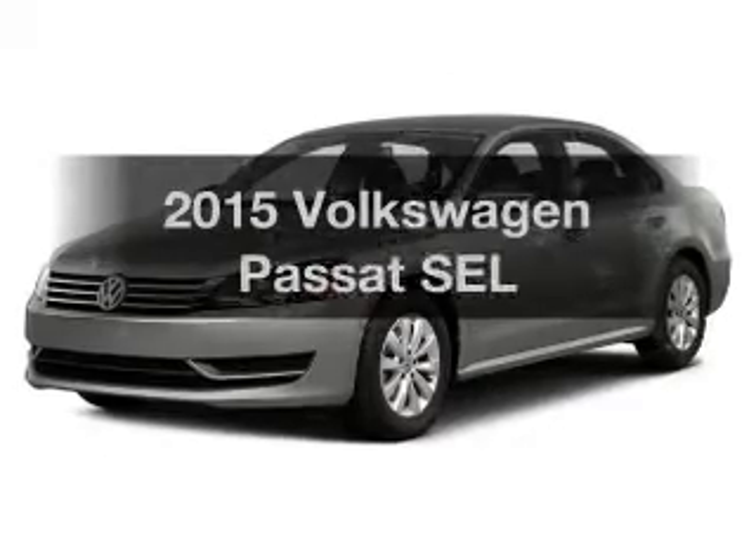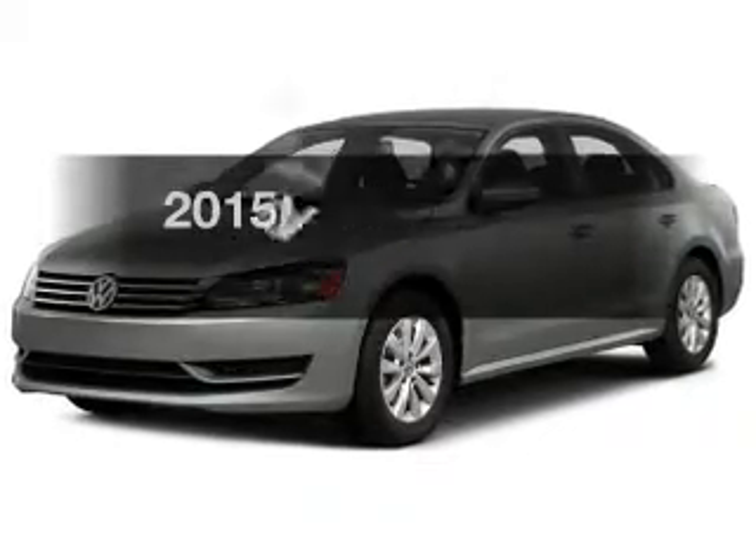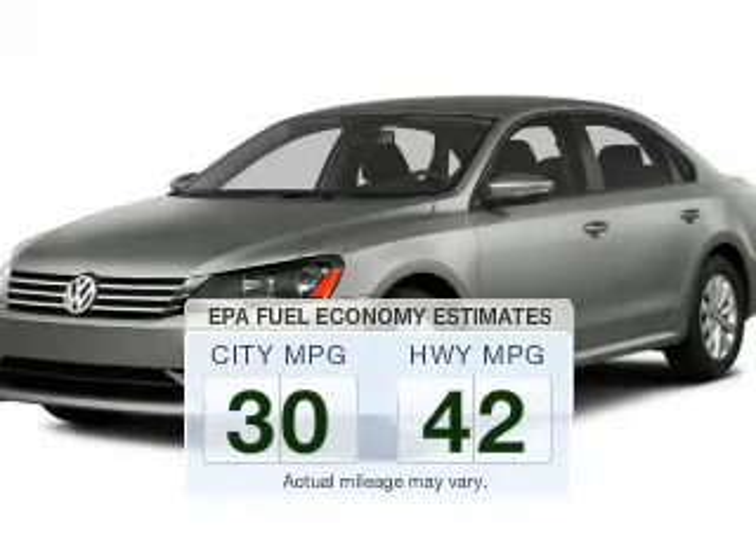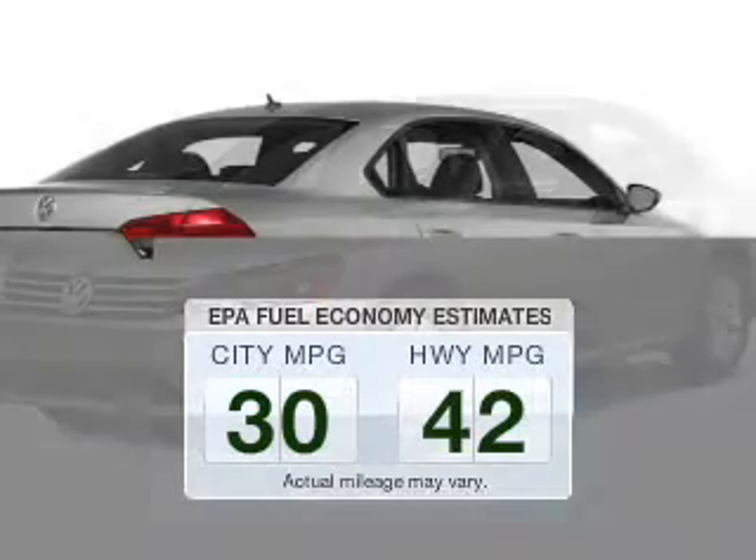If you're looking for a first-rate auto, this one could be yours today. Low emissions and the good fuel economy offered in this vehicle are important to you and the environment. The powertrain includes front-wheel drive with a reliable engine connected to a smooth-shifting automatic transmission.